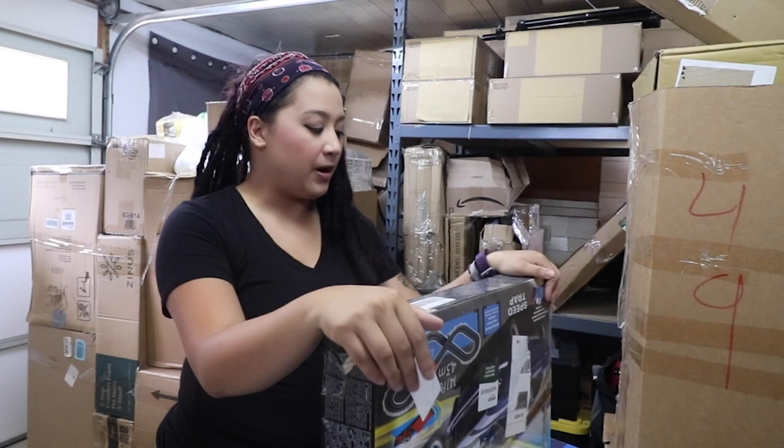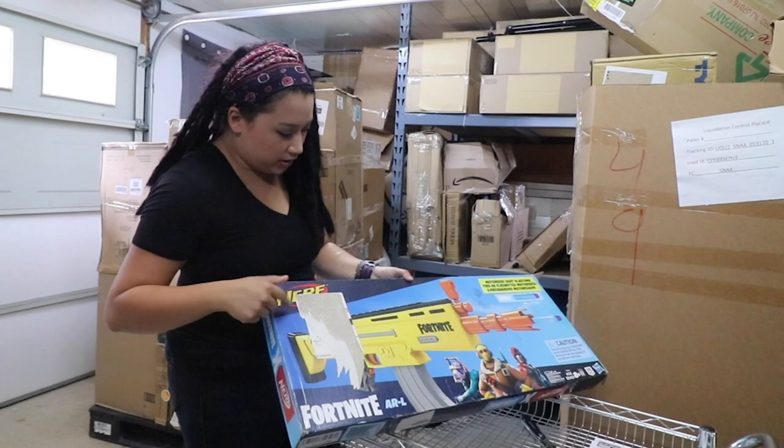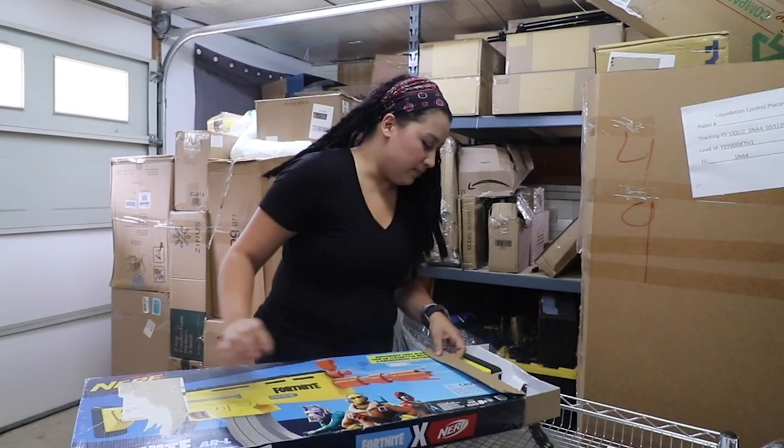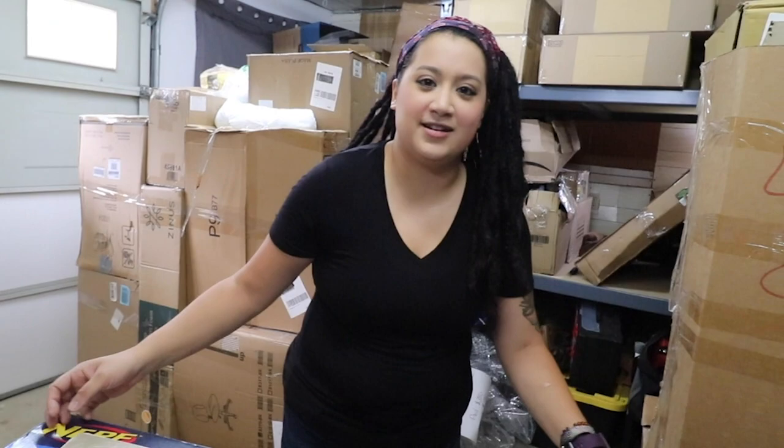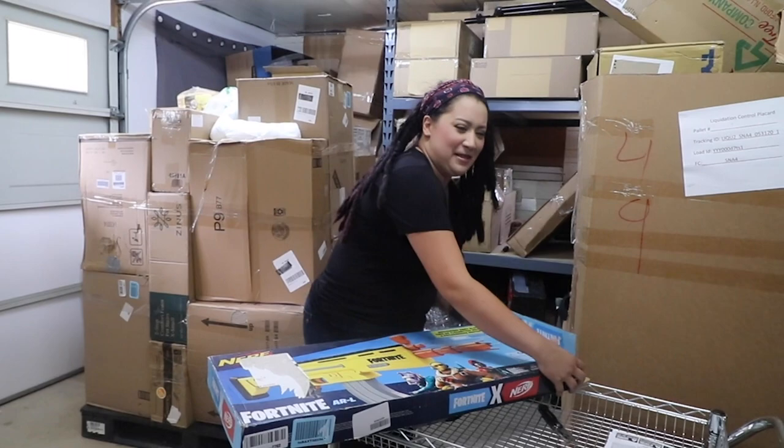The second one is this Fortnite Nerf gun. It's a sweet gun, looks pretty cool — I'm gonna show JoLynn, she's gonna want it. It's hard to get out of the box and has obviously been used. I'm going to inspect it when it comes to listing it, making sure all the parts are there and that it works. This item is selling online for $51 to $53. Assuming it works and everything is good, I'll sell it for $25. If there's any cosmetic damage I'll drop it $5 to $10.